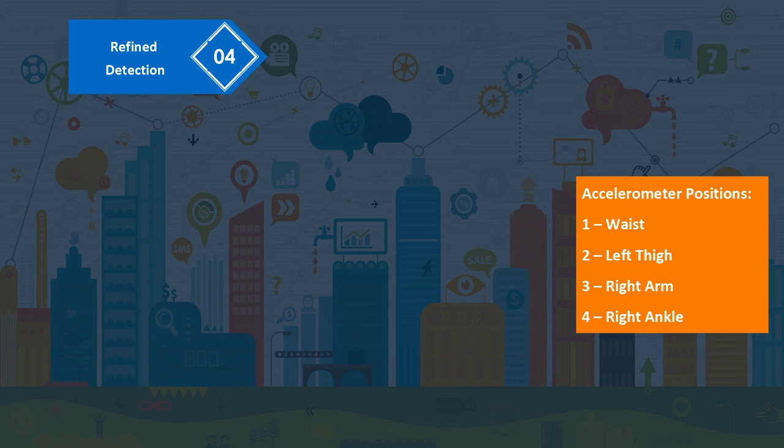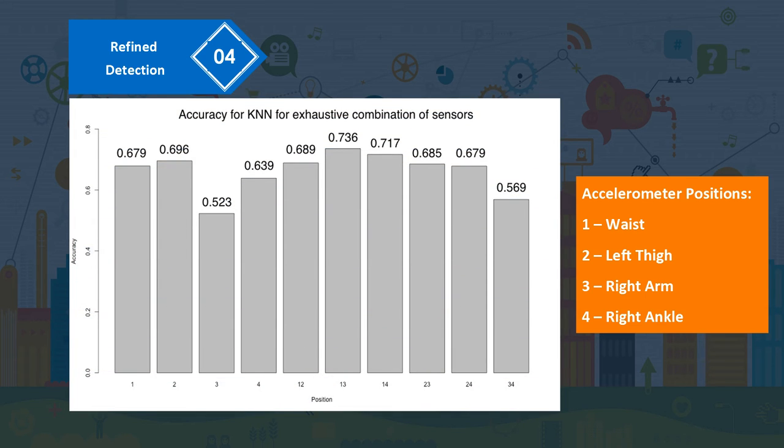As far as classification accuracy for a single accelerometer device is concerned, the accelerometer worn on the left thigh performed the best. If a combination of two accelerometers is to be considered, the ones worn on the waist and right arm perform the best together.